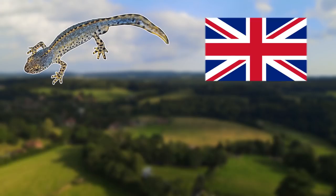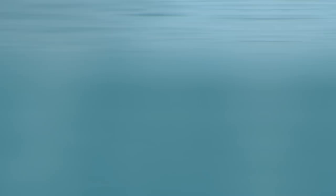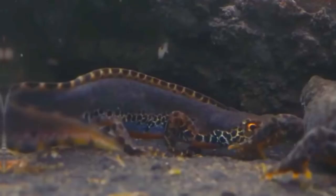This amphibian was first sighted in the UK in Surrey during the 1920s, thought to be intentionally introduced or escaped pets. Today they have been spotted in 40 different locations but are not seen as a problem invasive species, as they've yet to become established and don't spread very easily. In the UK there are three native newt species, with one being found in my back garden. The largest, the great crested newt, can grow up to 17 centimetres long.